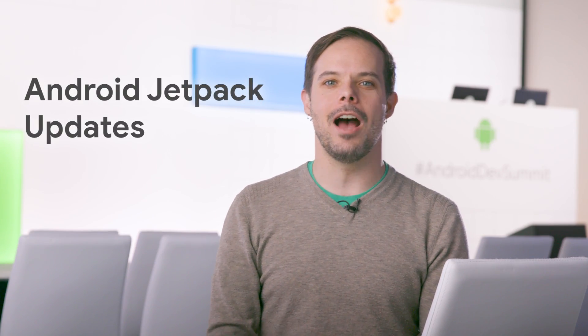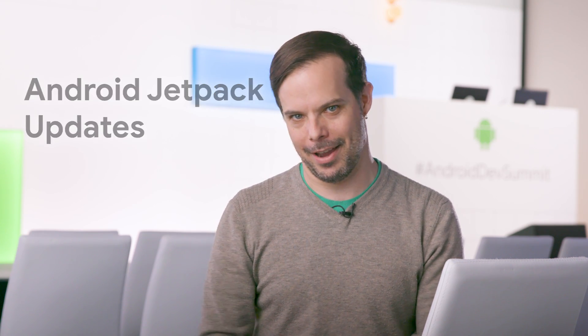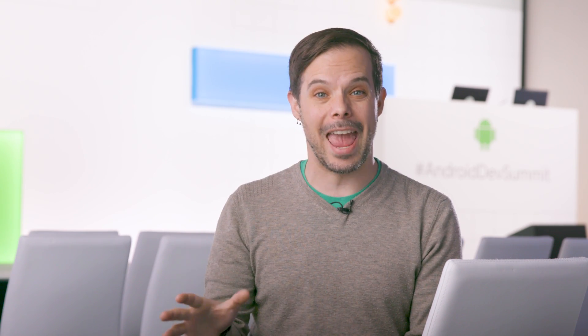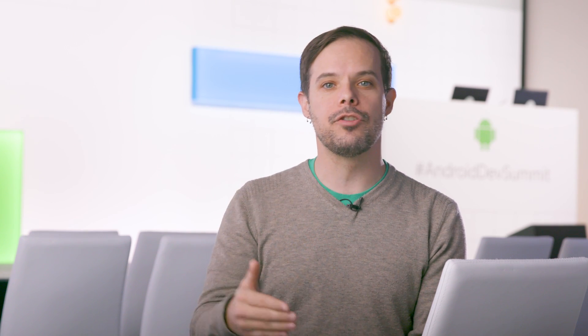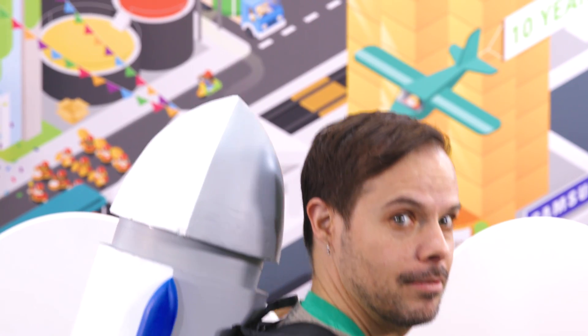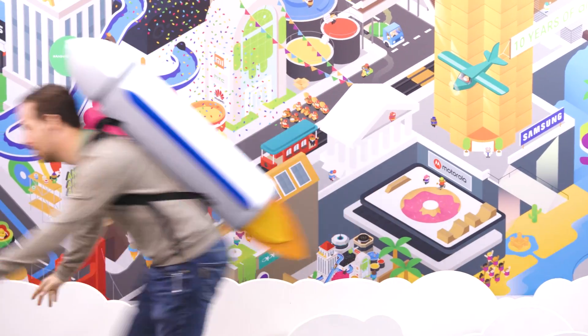Fourth on our list is the updates to Android Jetpack. It's now being developed in the open on public AOSP, which means we can all see features and bug fixes as they're developed and contribute to any of the libraries. Also, the architecture components libraries announced at I/O with Jetpack will be in beta later this month. WorkManager is for background tasks, and Navigation uses integrated tooling in Android Studio to simplify in-app navigation.